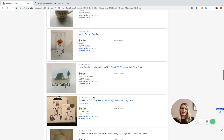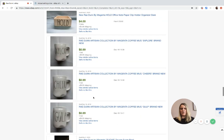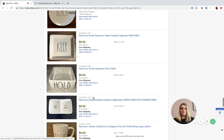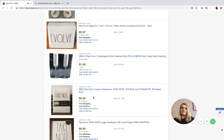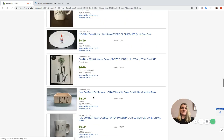Do your homework - that is my advice. Make sure you search comps. Don't just buy it because you saw that Rae Dunn sells for big money. It does in some cases, but not all. There are collectors out there that will pay a lot for something they don't have.